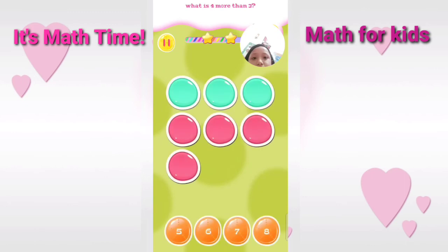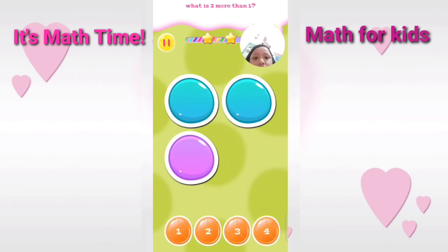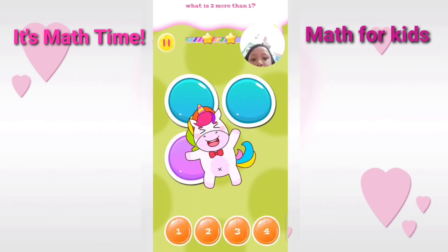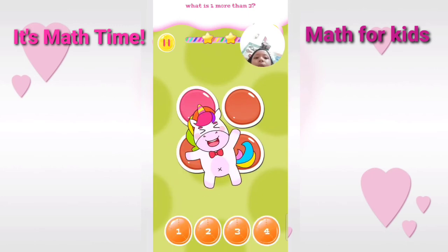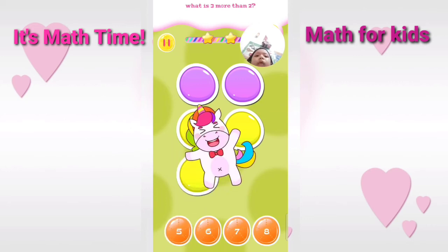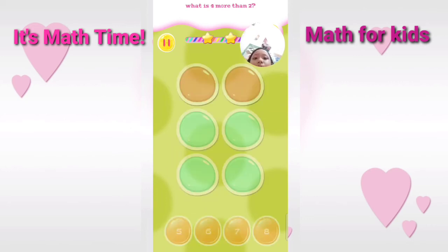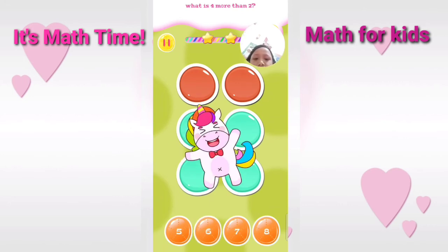What is four more than three? Wonderful. What is two more than one? Amazing. What is two more than one? What is one more than three? Correct. What is three more than two? Excellent. What is four more than two? Amazing.